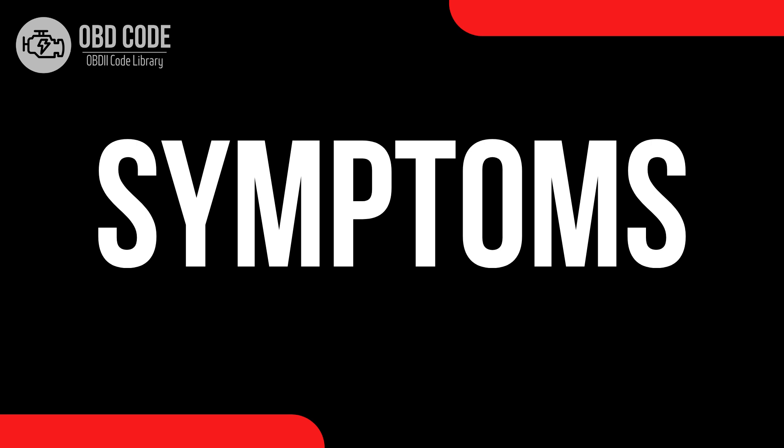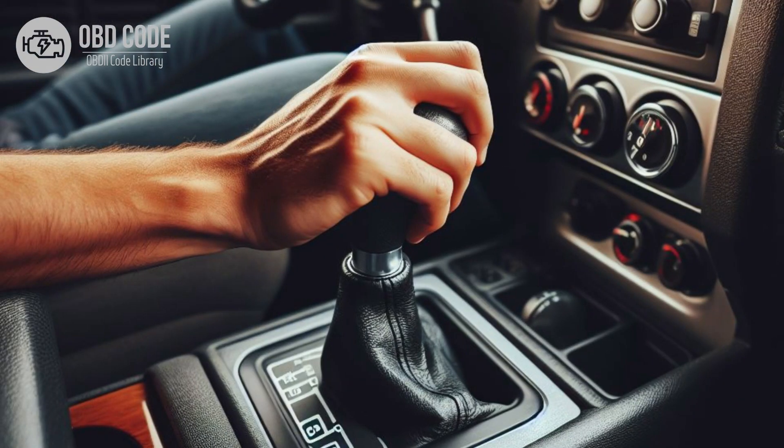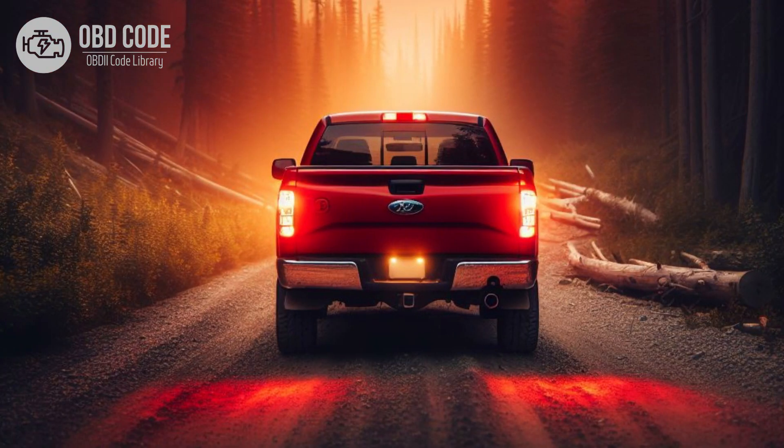Code symptoms P0731: 1. Check engine light illuminated on the dashboard. 2. Transmission may shift harshly or erratically, especially during acceleration from a stop. 3. Decreased fuel efficiency. 4. Transmission slipping. 5. Vehicle may go into limp mode to prevent further damage.